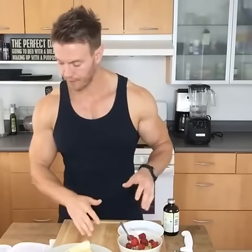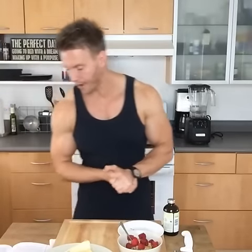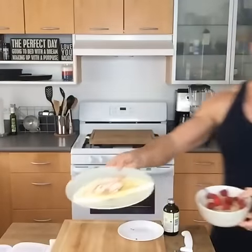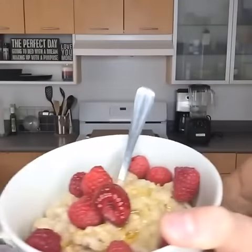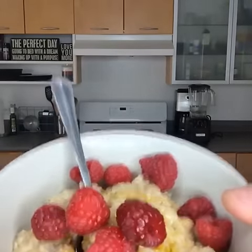And that's meal one. My typical breakfast — pretty standard for me. This is 543 calories, 43 grams of protein, 66 grams of carbs, and just under 12 grams of fat. It's got the egg white omelette, some chicken, oatmeal, raspberries, and flaxseed oil.